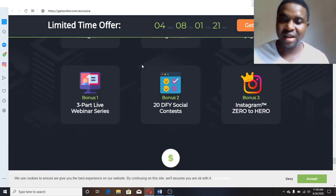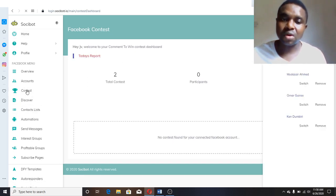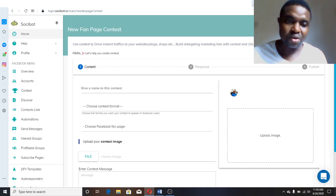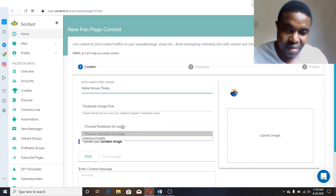Now let's go to the members area. This is the members area — if you buy from the description link below and log in, this is the first page you'll see. The first thing you need to do is go to 'Contest.' When you come to Contest, you need to click 'Create Contest.' When you want to create a contest, you give your contest a name — for example, 'Make Money Today.'